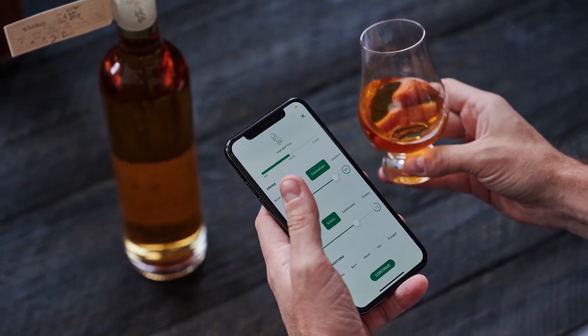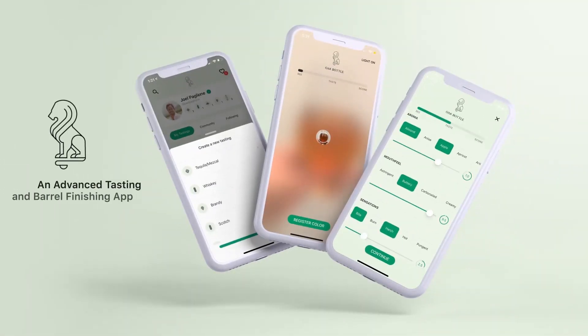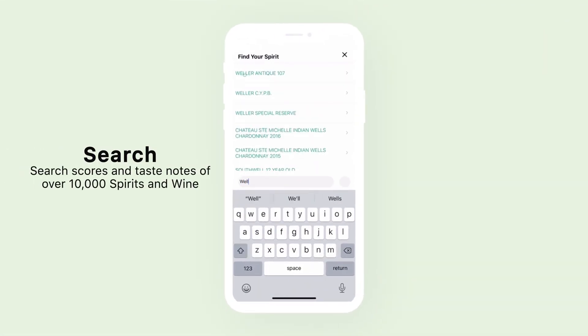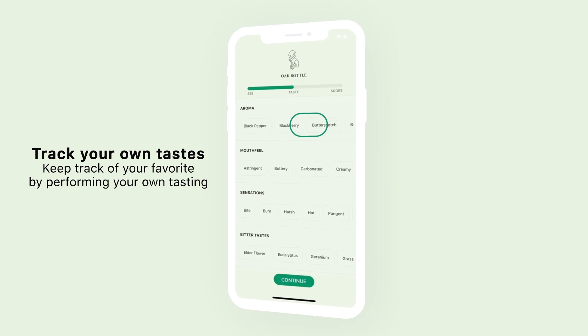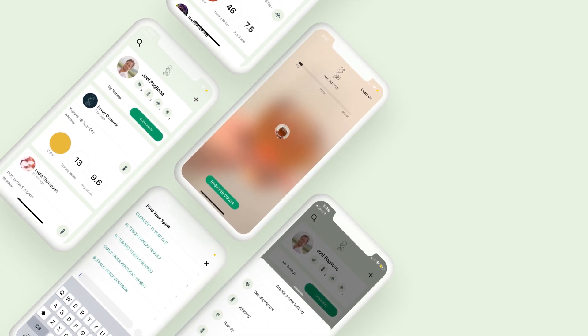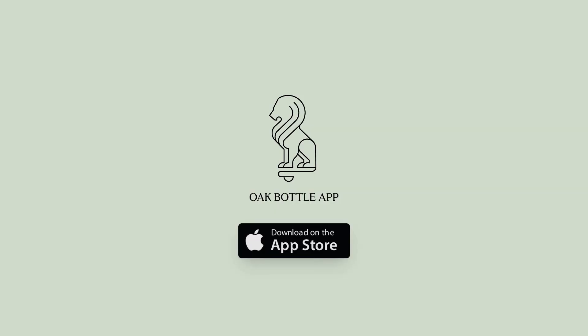Are you looking for an app to track your tasting notes and bottles, but also connect with other bourbon drinkers? The Oak Bottle Tasting app uses powerful analytics to suggest new spirits for you based on your reviews and the tasting notes that you enjoy. Explore the feed to like and comment on the tastings of your friends, distilleries, and verified tasters. With over 250 different tasting notes, recording your own tastings has never been easier or more accurate. Join the fastest-growing community of tasters today — search for Oak Bottle app on the Apple App Store.